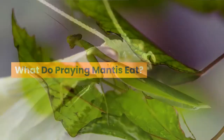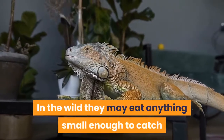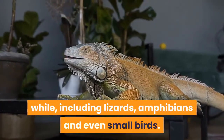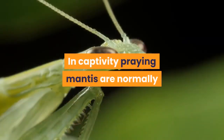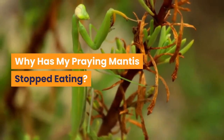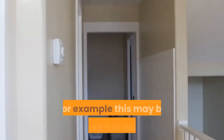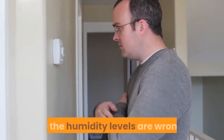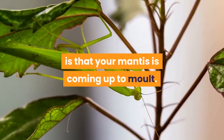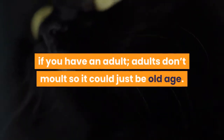What do praying mantis eat? Praying mantis are carnivores — they need meat to eat. In the wild they may eat anything small enough to catch but big enough to make it worth their while, including lizards, amphibians and even small birds. In captivity praying mantis are normally fed an assortment of live insects such as crickets and locusts. Why has my praying mantis stopped eating? There are a number of reasons — for example it may be too cold, or the humidity levels are wrong. By far the most common reason, however, is that your mantis is coming up to molt. The only exception is if you have an adult, since adults don't molt so it could just be old age.